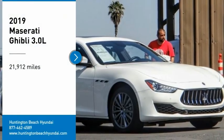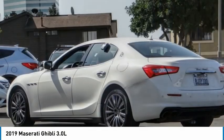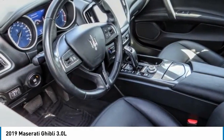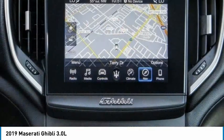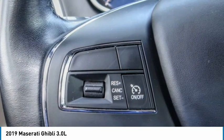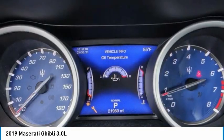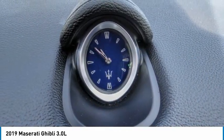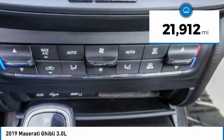Come test drive the 2019 Maserati Ghibli — a perfect combination of luxury and power while still providing a functional driving experience. The exterior styling screams Maserati, while the interior offers comfortable seating and well-defined dashboards. This vehicle has less than 25,000 miles.